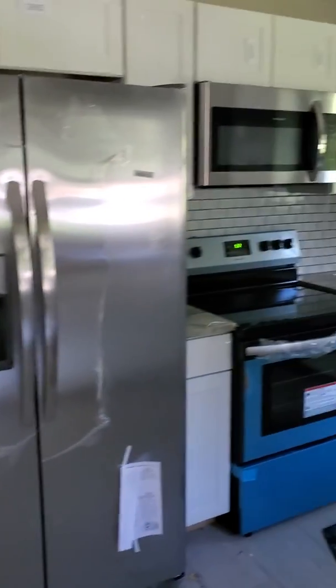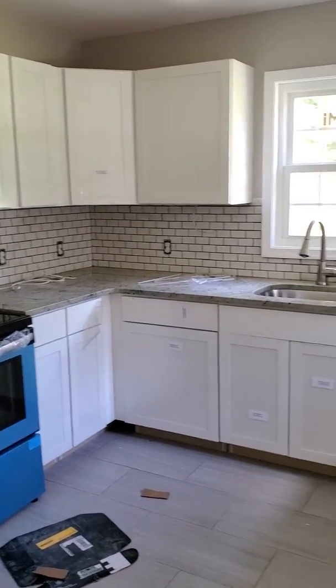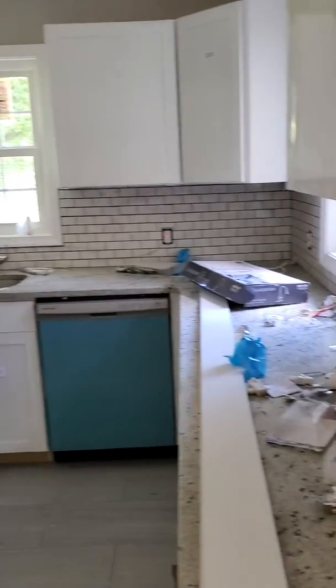Walking into the kitchen. Nice big kitchen. New cabinets, new backsplash, new appliances. There's a door here and it goes out to the back.